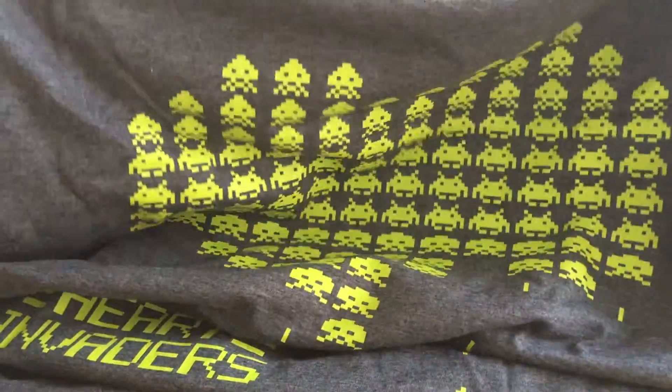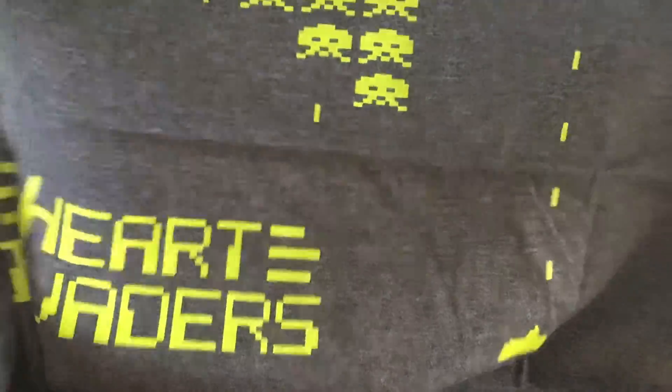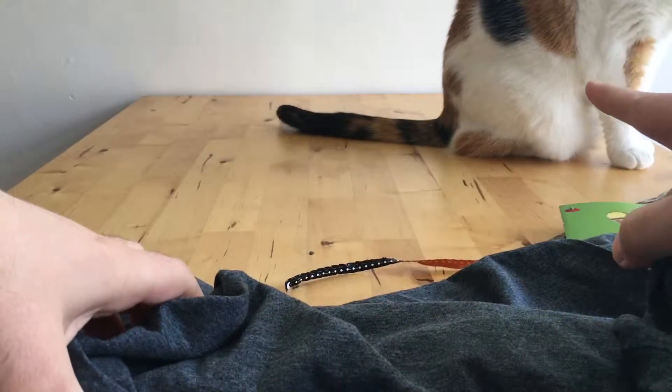Heart Invaders. I see — it's the shape of a heart. Yeah, that's alright I suppose. Not sure about the Heart Invaders thing, but I like grey. I'm fed up with black t-shirts because of that cat being white — it doesn't go well.